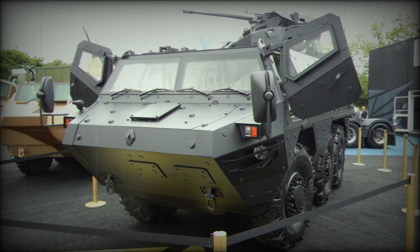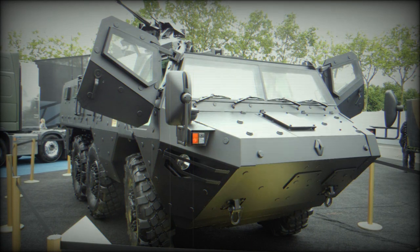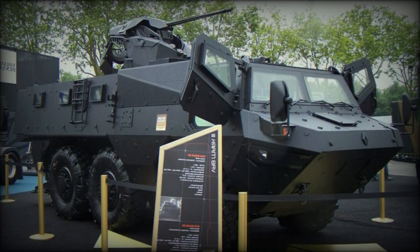The vehicle has full-time all-wheel drive. A central tire inflation system, self-recovery winch, cold weather starting kit, and amphibious kit are all available as options. This APC can be airlifted by the C-130 Hercules or A400M Atlas military cargo aircraft.